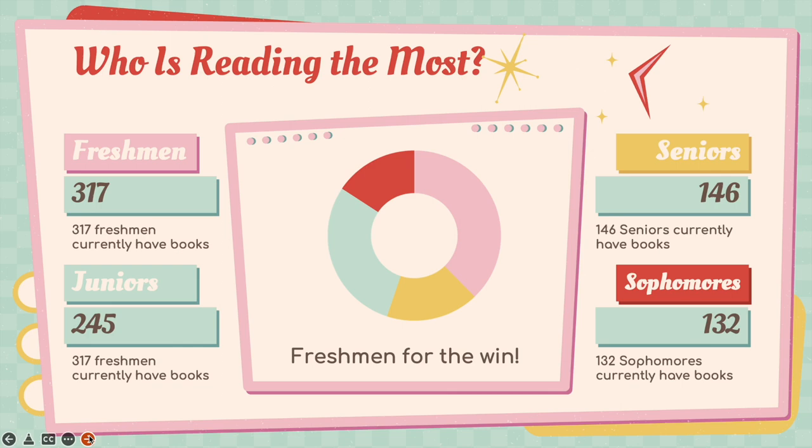Since this week is all about reading, let's take a look at some reading statistics. Who is reading the most? Freshmen, you have 317 books checked out right now. Juniors, you have 245. Seniors, 146. And sophomores, 132. That means freshmen for the win — round of applause for the freshmen!